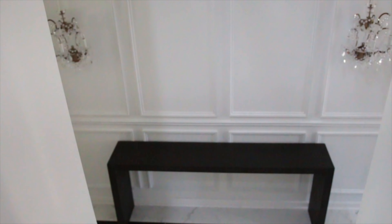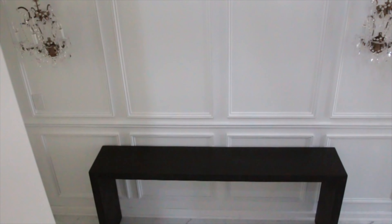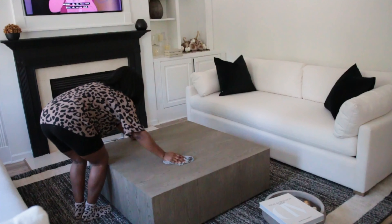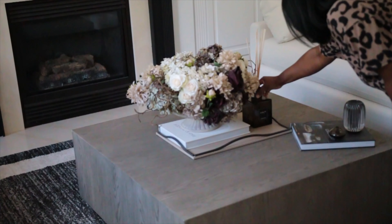This is like a 72-inch table. It's concrete with a wax finish. I think I have to seal it, but yeah, that's how it looks.